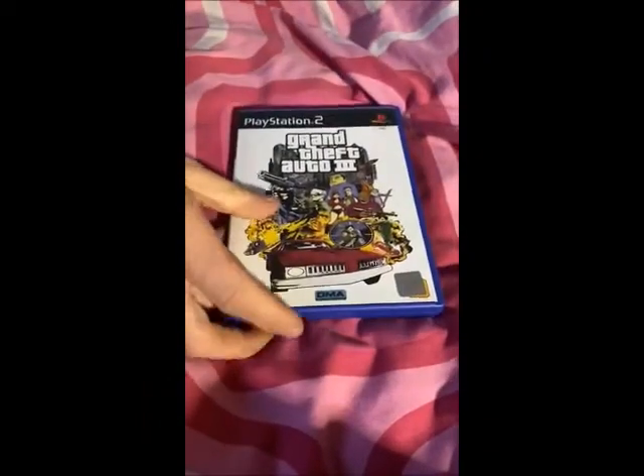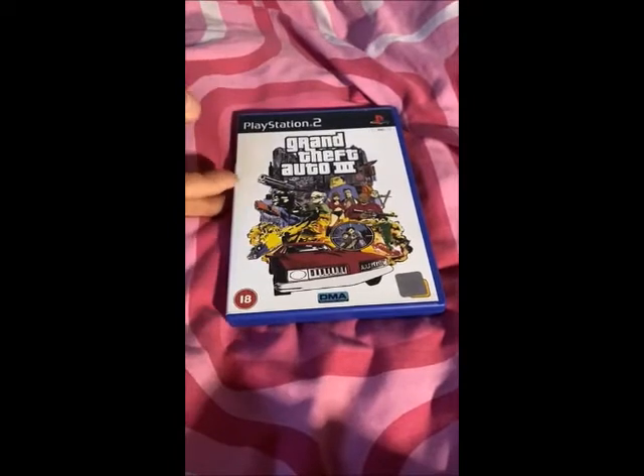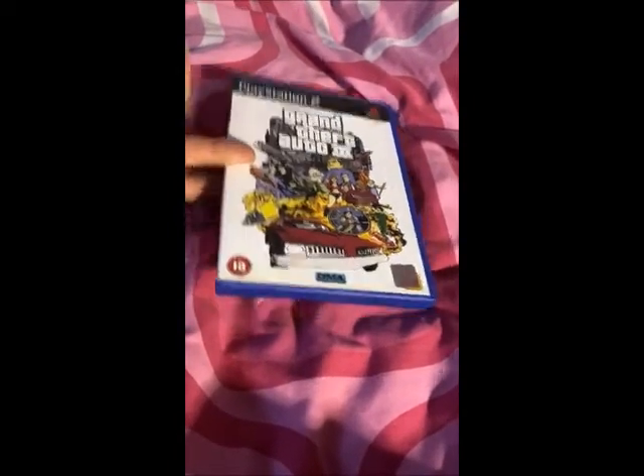I've got Grand Theft Auto 3 for the PS2, complete for a pound. You'll probably see quite a few of those, but it's a game you see a lot scratched up, and this wasn't in bad condition at all.